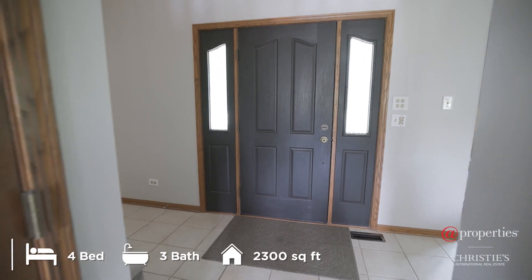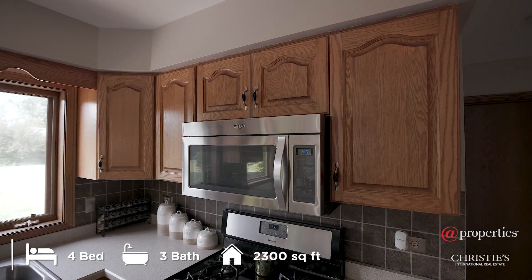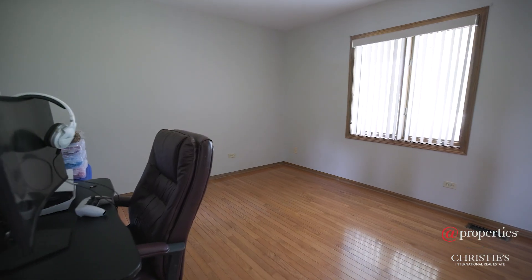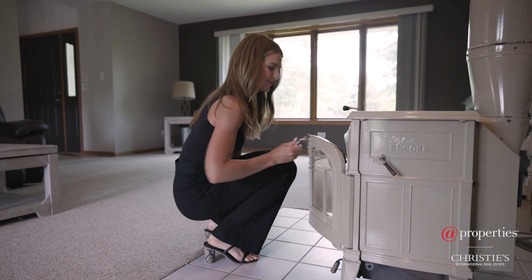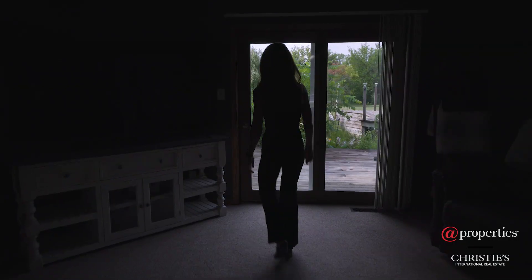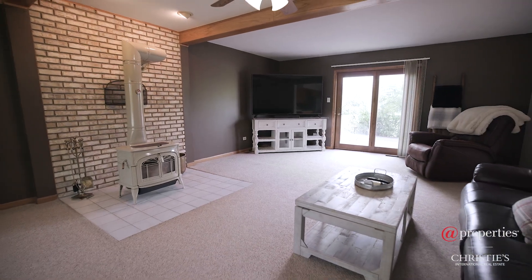This thoughtful floor plan was crafted by its one original owner and the pride of homeownership cannot be missed. On the main level you can find the kitchen, formal dining room, and huge living room. This oversized living room, complete with a wood-burning stove and French doors leading to your private backyard oasis, provides a cozy and welcoming atmosphere any homeowner would appreciate.